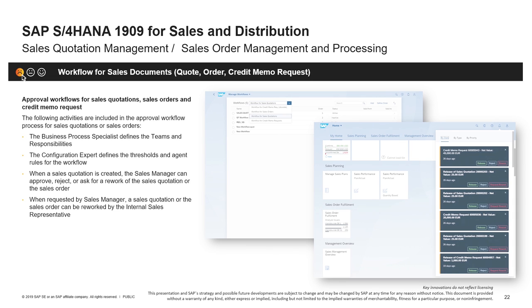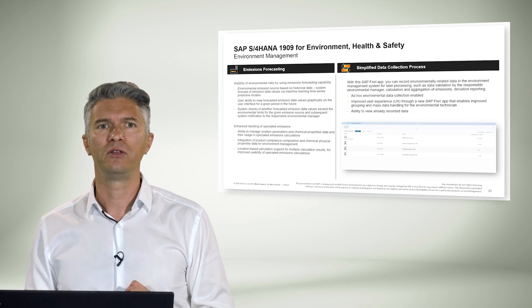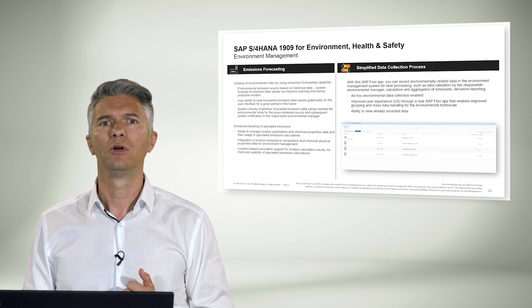The last line of business we will cover is environment, health, and safety, with challenges that arise from the workplace like unsafe working conditions and material handling. The focus in the 1909 release was to decrease environmental risk through enhanced handling of specified emissions, with innovations like simplified data maintenance by reusing chemical and facilities master data, enhanced support for specified air emissions for chemical products, and improved calculation usability for wastewater emissions calculation.